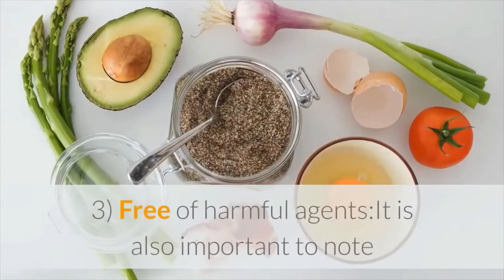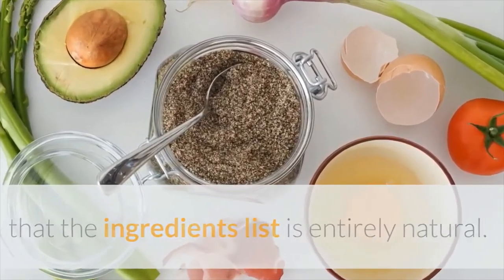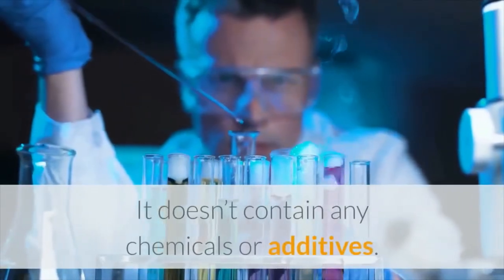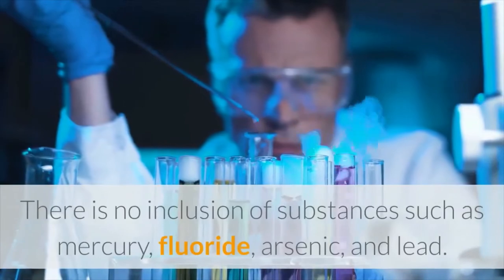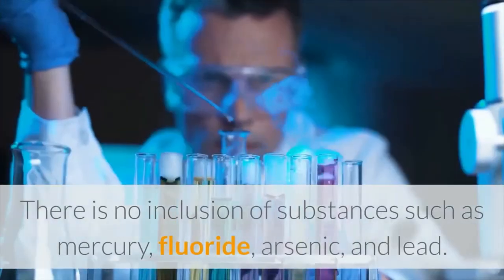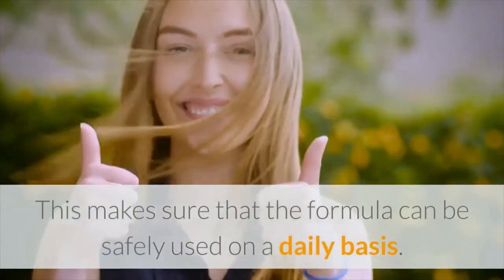Free of harmful agents. It is also important to note that the ingredients list is entirely natural. It doesn't contain any chemicals or additives. There is no inclusion of substances such as mercury, fluoride, arsenic, and lead. This makes sure that the formula can be safely used on a daily basis.